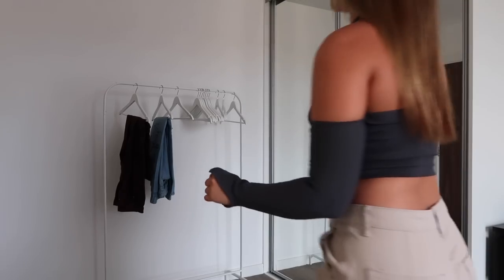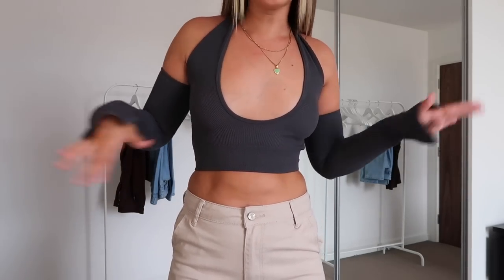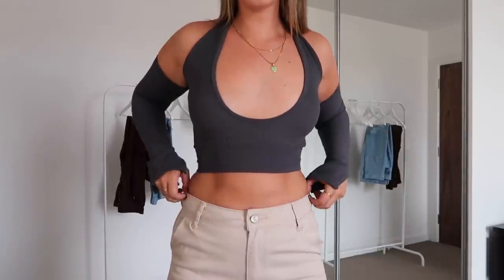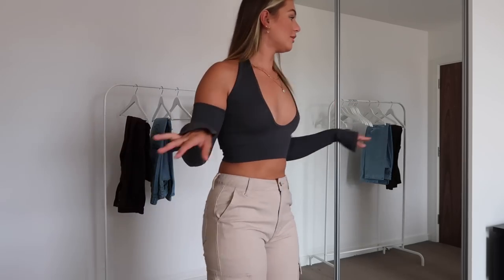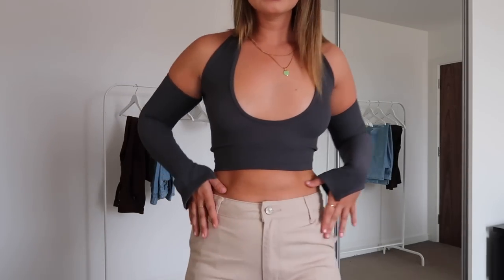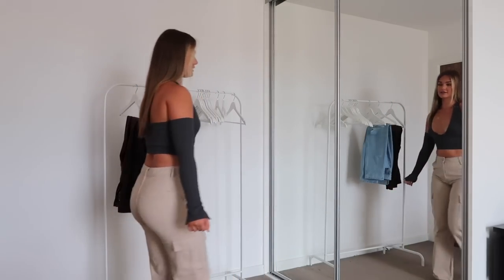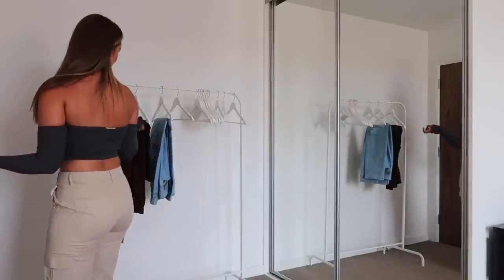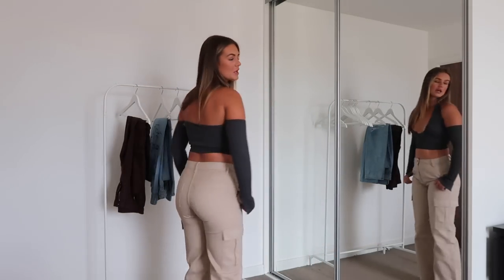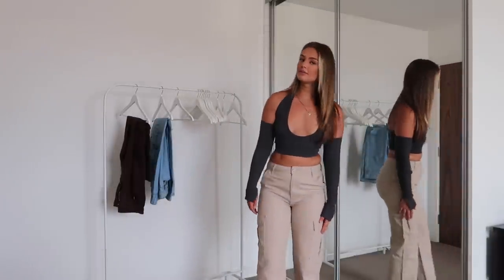Let's try them on and see how we're feeling. The cut of where these cargos sit is so lovely around the waist — I love them. These are my favorite pair of bottoms; they are so comfortable, and with this top the colors match really nicely. I keep getting safari vibes, but they fit nice, they're cute, and I'd so wear these out. I also love the fact that these have actual real pockets — so many pairs just have fake pockets where you can't actually put anything.